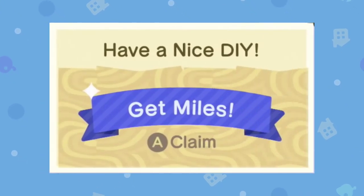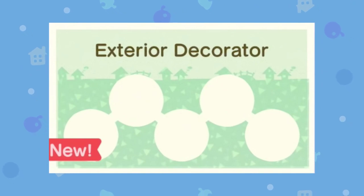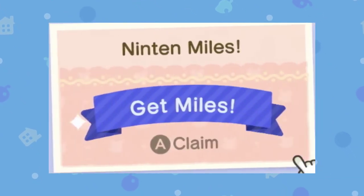Have a Nice DIY doesn't have a description, but I'm assuming it's just for creating something — a fairly straightforward little task. Exterior Decorator could mean a few things: it may mean putting items outside, or it may mean changing the exterior of your house, which we haven't seen done yet. In 10 Miles may just be for the presentation, but it could also just be a gift for starting up the game — it seems like something they would do.